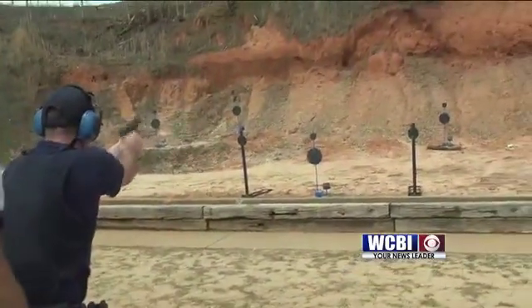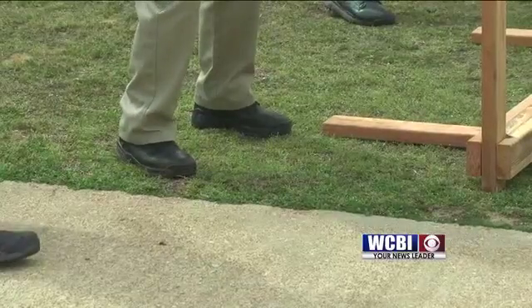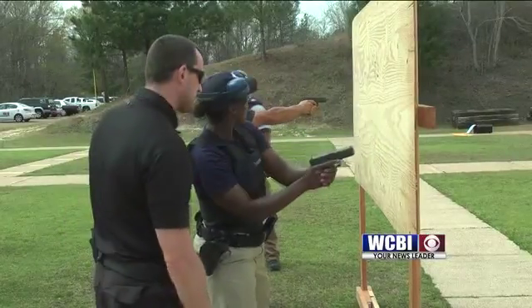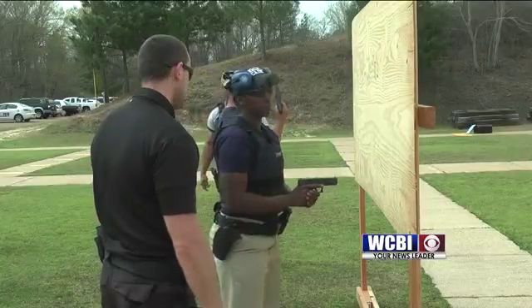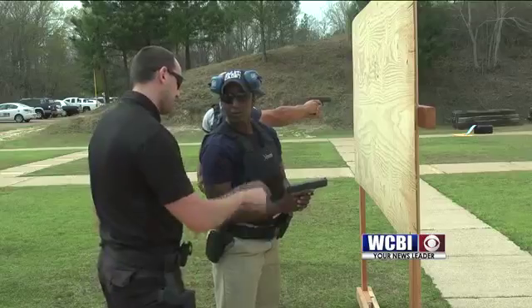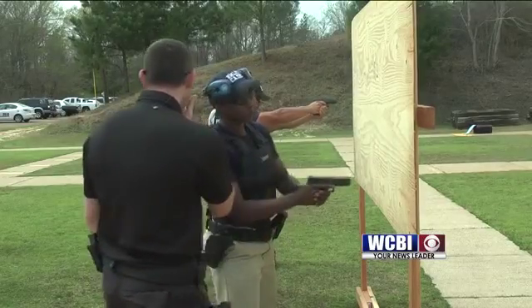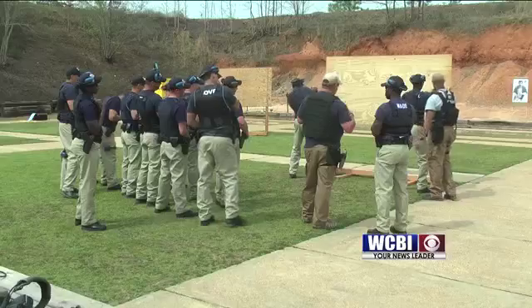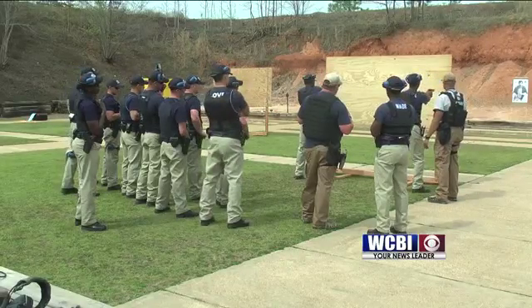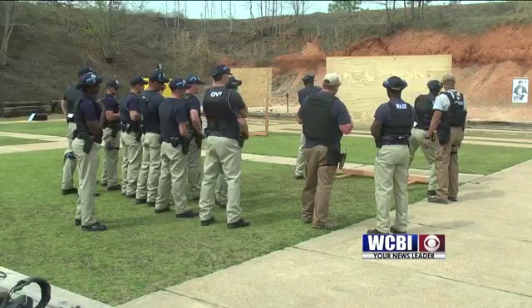It is one of the most important weeks for Class B-54. Most people don't have the opportunity to carry a firearm, and it's a responsibility that you have to mentally prepare yourself for. We're here for the mechanics of it — to teach them the mechanics of the police firearm. It's up to them to mentally prepare themselves to carry that for the rest of their career.